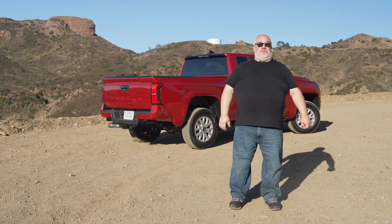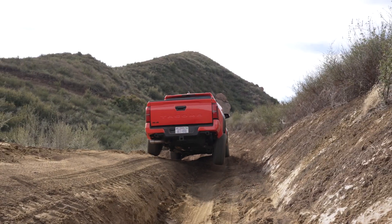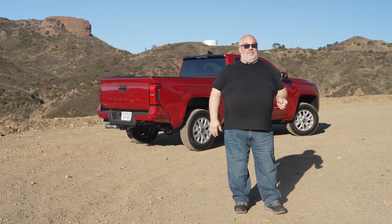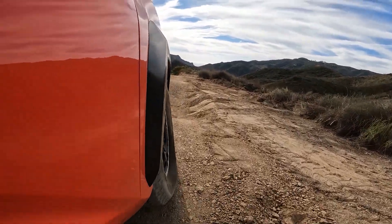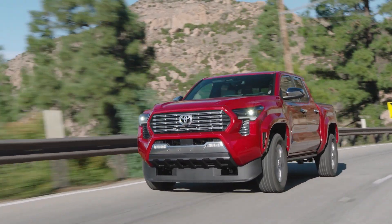This has been one hell of an improvement for the Tacoma — it's quieter, more refined, quicker, with better off-road ability, better technology, and it even looks better. It starts at about $31,000 for an entry-level SR model. Altogether, this has been a really incredible improvement for the Tacoma and is probably enough for it to keep that sales leader position. If you'd like to learn more about the new 2024 Toyota Tacoma or any of the new Toyota truck lineup, you can look everything up on Cars.com. If you like watching videos about trucks, click that like and subscribe button and hit the notification bell, and you'll be told every time Cars.com uploads a new video.